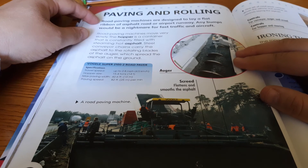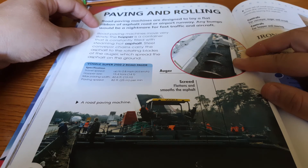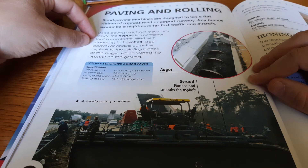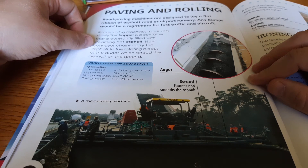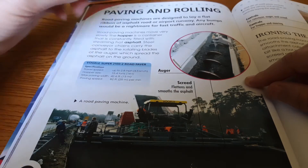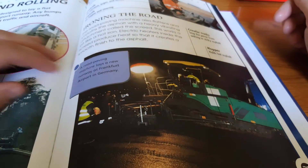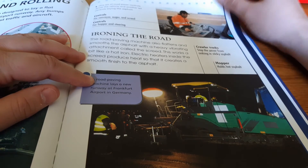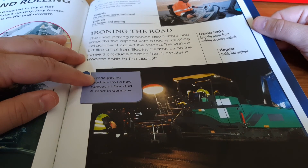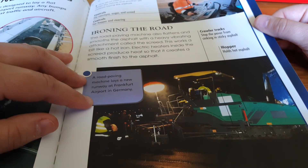Road paving machines are designed to lay a flat ribbon of asphalt road or airport runway. Any bumps would be a nightmare for fast traffic or aircraft. Road paving machines move very slowly. The hopper is a container that is constantly filled with steamy, hot asphalt. Steel conveyor chains carry the asphalt to the rotating blades of the auger, which spread the asphalt on the ground. The road paving machine also flattens and smooths the asphalt with a heavy vibrating attachment called the screed. It works a bit like a hot iron — electronic heaters inside the screed produce heat so that it creates a smooth finish to the asphalt.